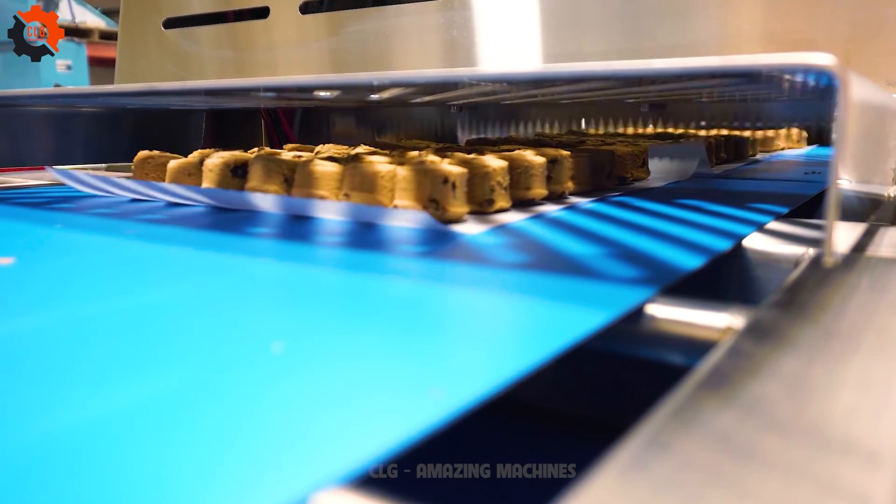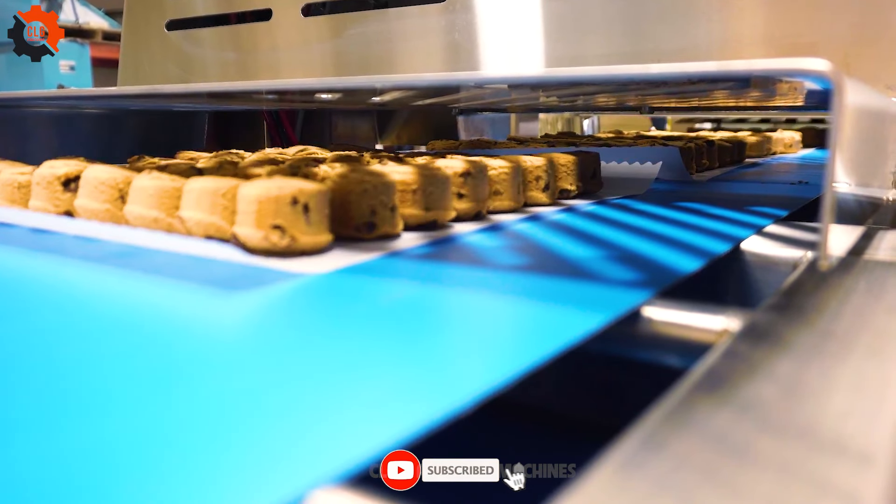Ready to bake up a storm? FME's Dough Depositor and Extruder has your cookie cravings covered.